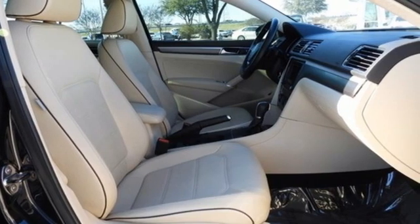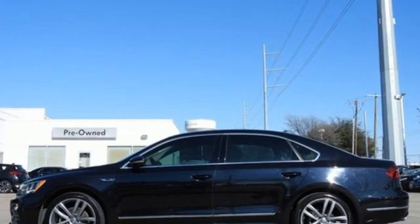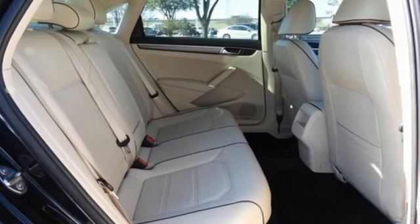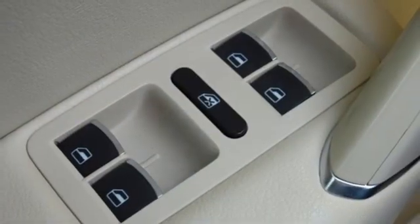Bluetooth wireless audio streaming. Climatronic dual zone climate control. Two USB ports. Front heated bucket seats.